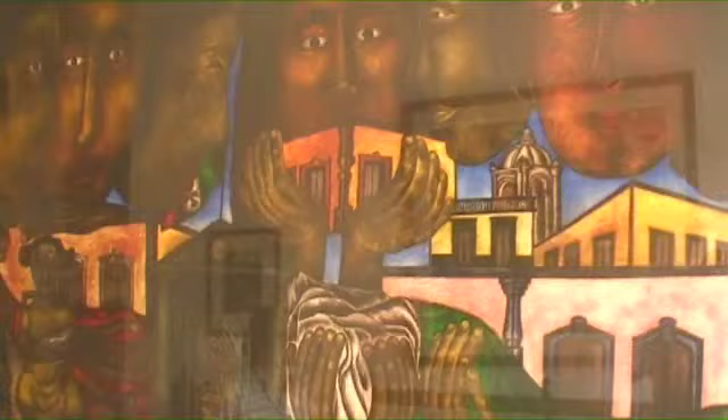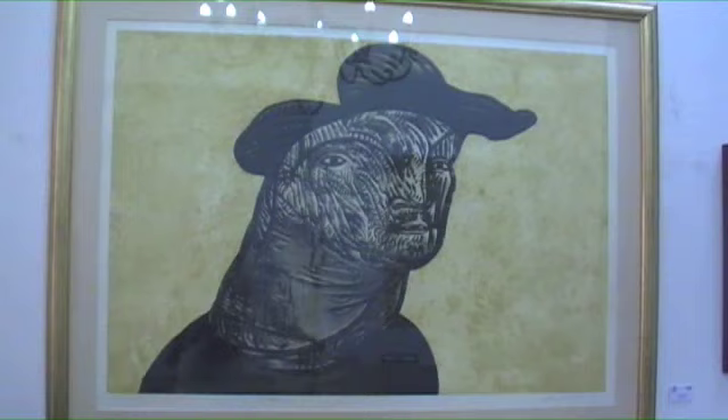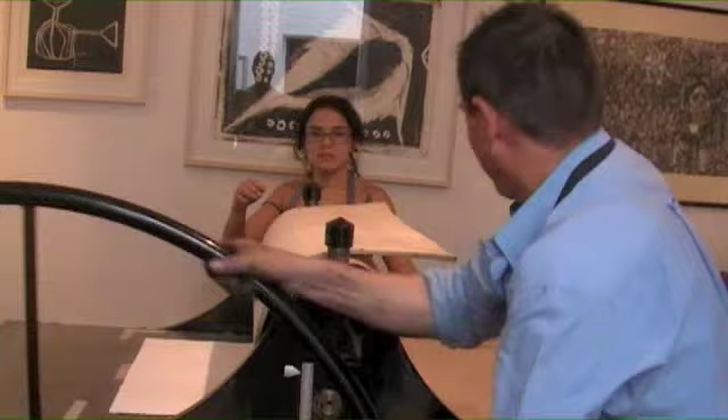The most important thing about this gallery and this exhibition in particular is that they have these huge prints made in Guadalajara, in the Taller Guadalajara. The special thing is that they are made on a 2x2 meter press. It's extremely rare and means you can get prints the size of a painting.